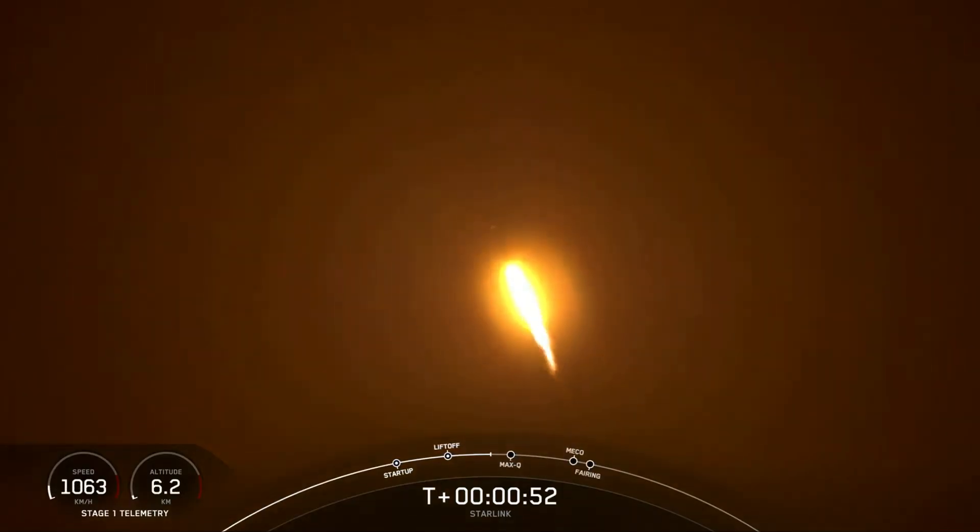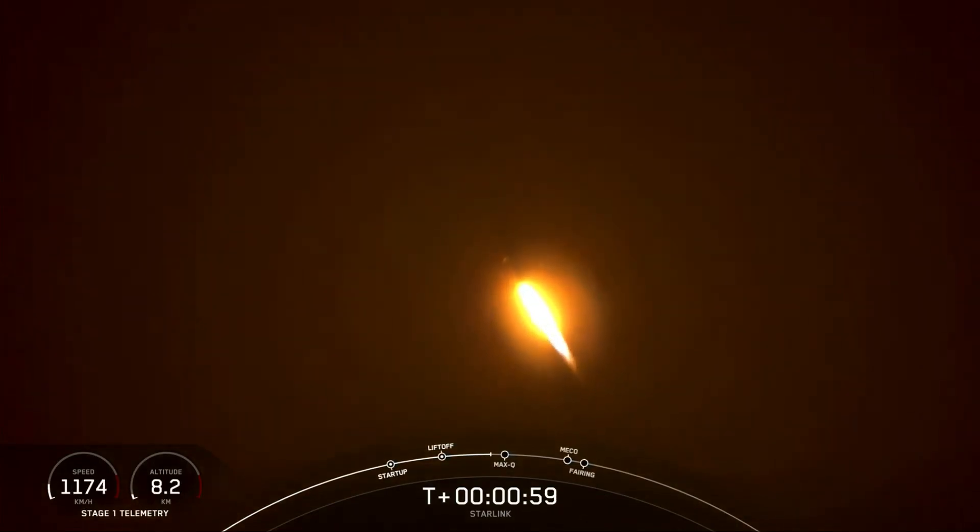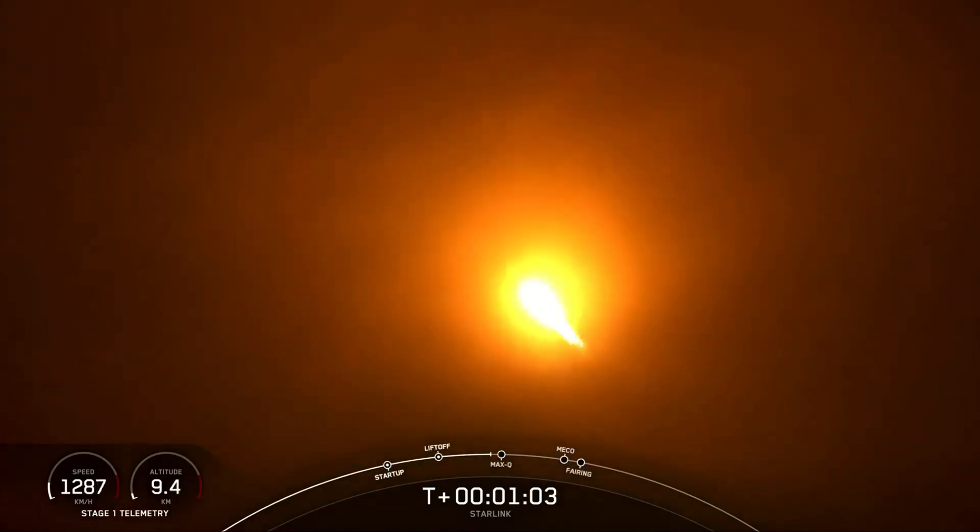And we are throttling down those engines in preparation for max Q — that is maximum dynamic pressure. Falcon is now supersonic.